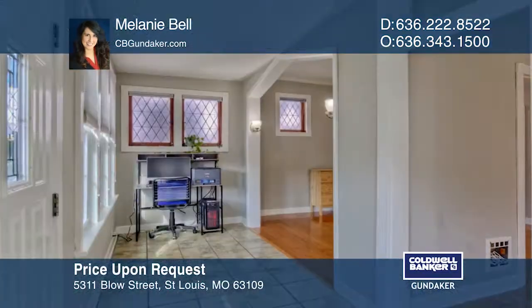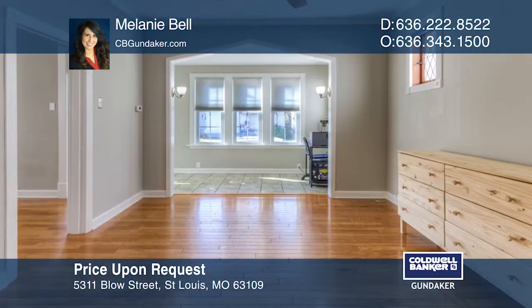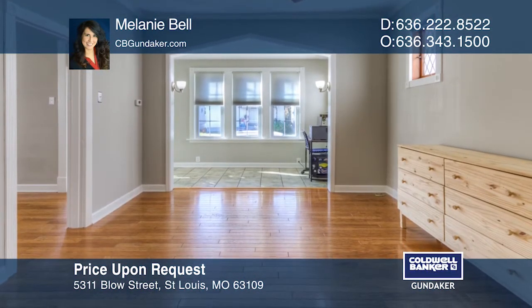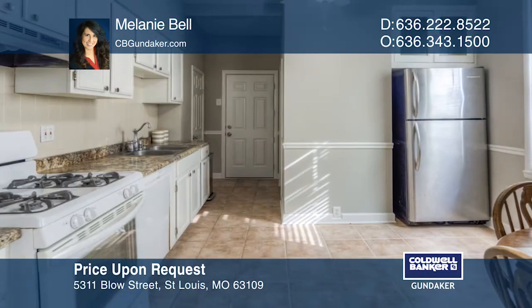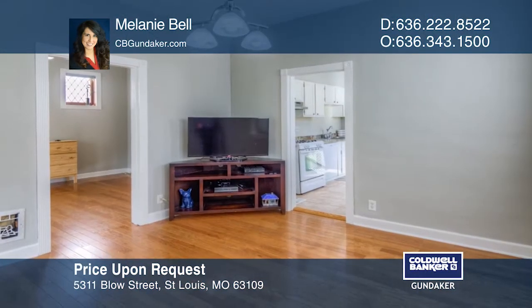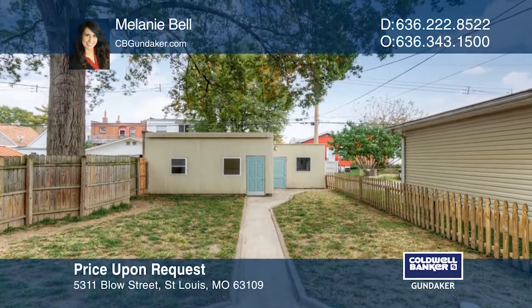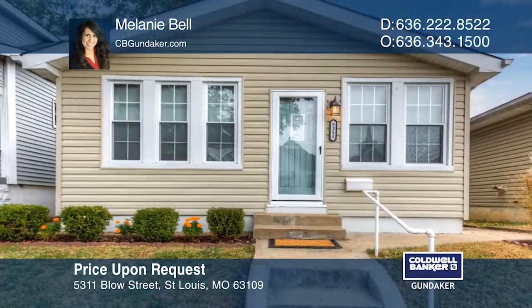The moment you walk into this home, the archways, wood floors, millwork windows, and tall ceilings surround you with architectural charm. The entire main floor has a fresh new coat of paint. This home offers a dedicated dining room as well as an eat-in kitchen. You'll also find an unfinished walkout basement that leads you to a large fenced-in backyard. Plan a tour with Melanie Bell today.